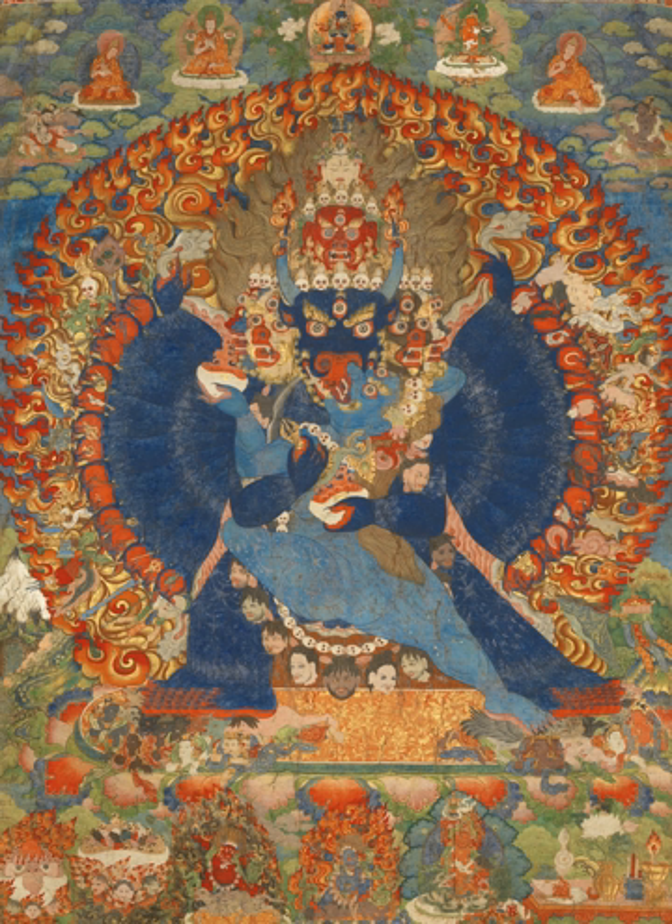Most thangkas were commissioned by individuals, who were believed to acquire merit by doing so. They might then be given to a monastery or another individual, or retained for use by the commissioner. Some thangkas have inscriptions on their back recording that they were the personal meditation image of a notable monk. Most artists were probably monks, although lay artists seem to have existed, as they did for metalwork sculpture. The commissioner would provide the materials, which were often valuable, and by tradition the compensation to the artist was regarded as a gift, rather than a fee.